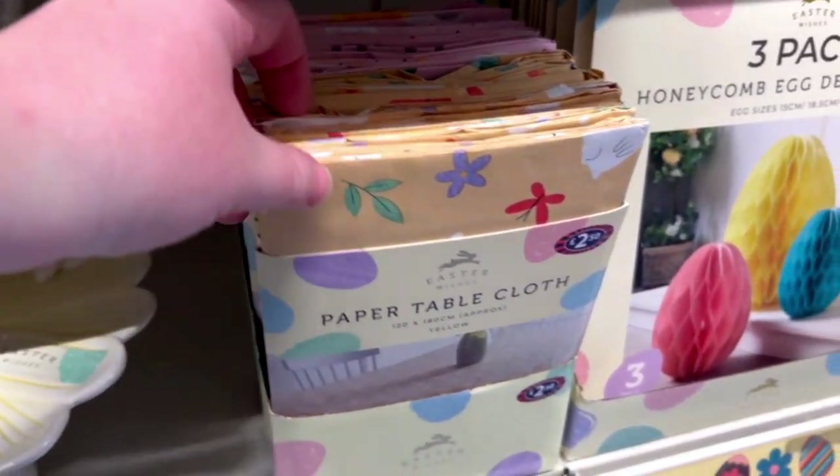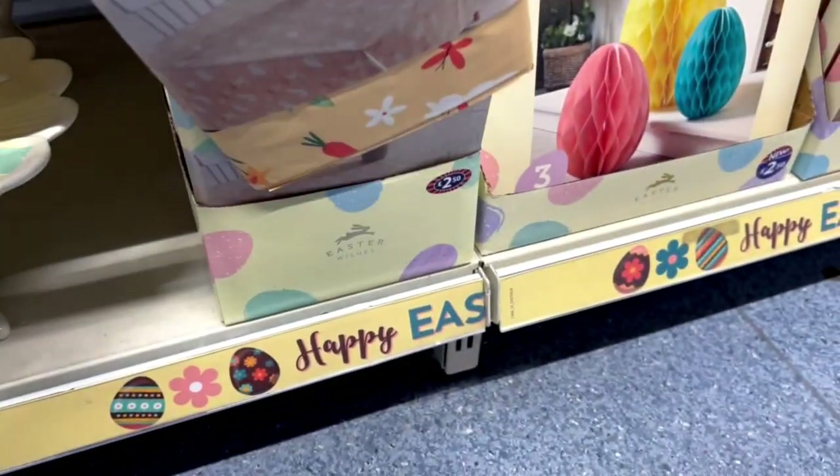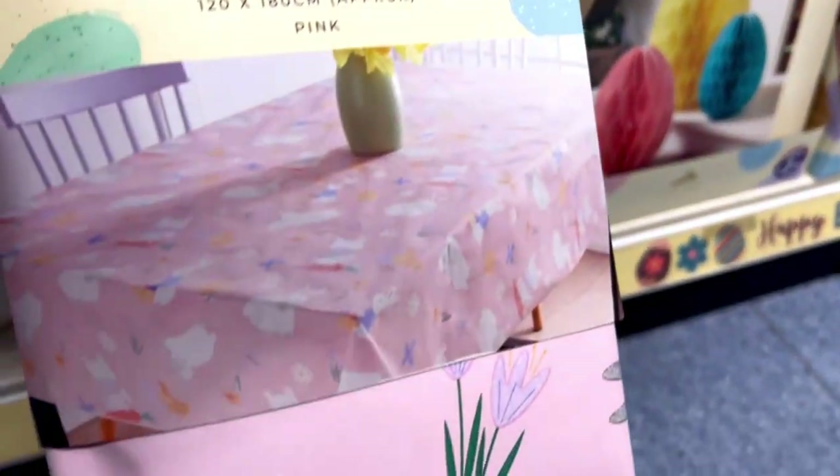They also got paper tablecloth for £2.50, which I think is an amazing price, especially if you just use it for one season. They do have two colors — yellow and pink.